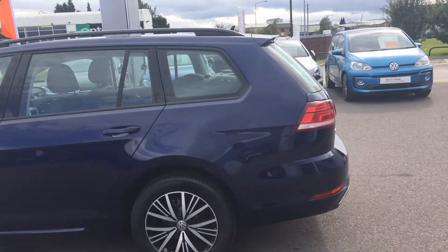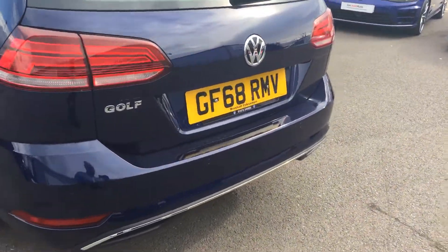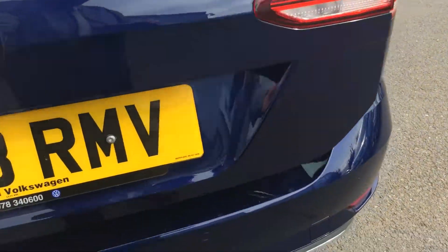So you're getting what is essentially a new car for a used car price, in excellent condition. It comes with front and rear sensors, and you get on the SE Nav a nice deep boot.